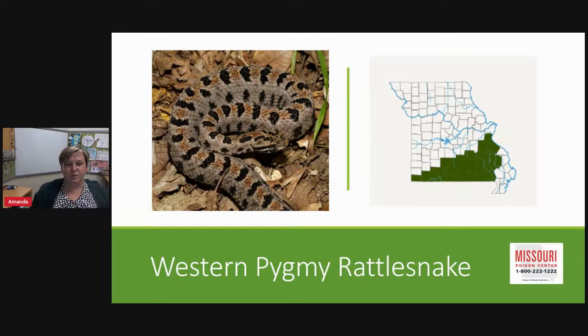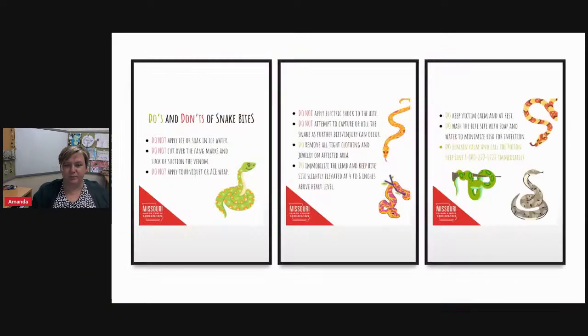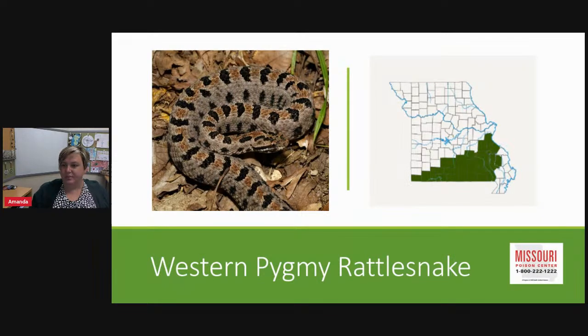Last is the western pygmy rattlesnake — a small, colorful rattlesnake with a slender tail and a very tiny rattle. It is one of the smallest rattlesnake species in North America, only 15 to 20 inches long, usually brown-gray with dark brown-black blotches, and a distinct black stripe from the eye to the corner of the mouth. The rattle sound is much fainter, similar to a grasshopper, and can only be heard about a yard away. It is found mostly in southern Missouri, along the Arkansas border and in the eastern Ozarks.